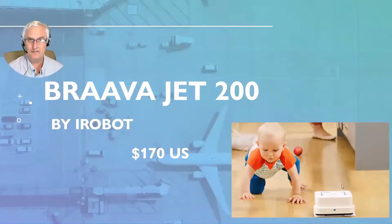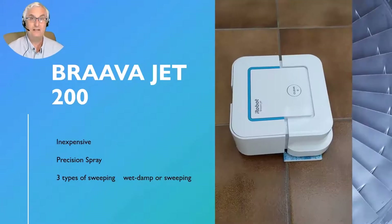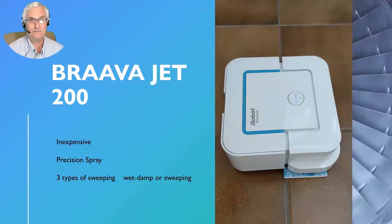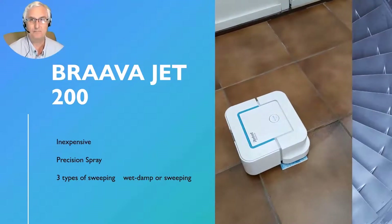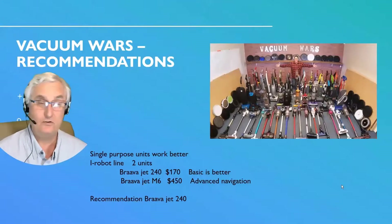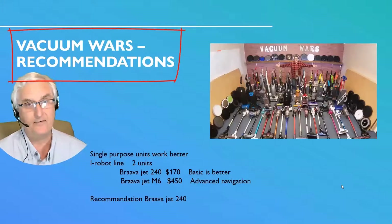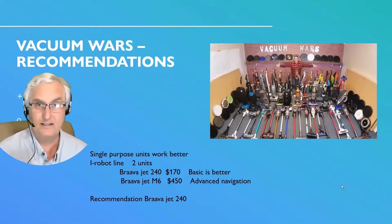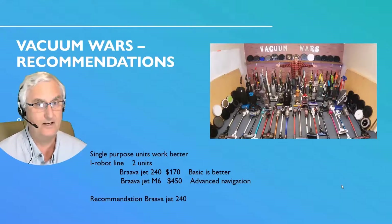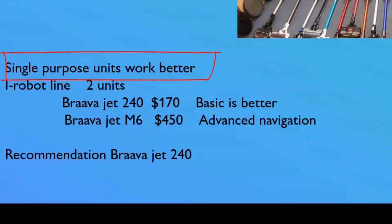The one purchased was the BravaJet 240 by iRobot, at $170 US. The BravaJet 240 is inexpensive, has a precision spray, and offers three types of sweeping: wet, damp, or dry. A lot of the information came from the YouTube channel Vacuum Wars, which does quality standardized testing of vacuums. They recommended that a single-purpose unit works better — rather than a vacuum-mopping combination — as they're cheaper, work better, and are much simpler.